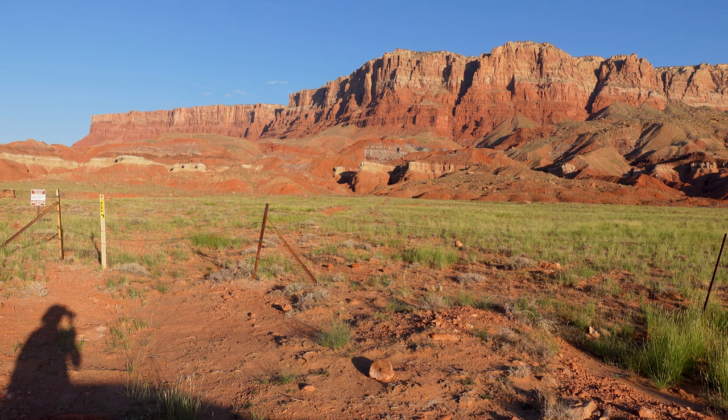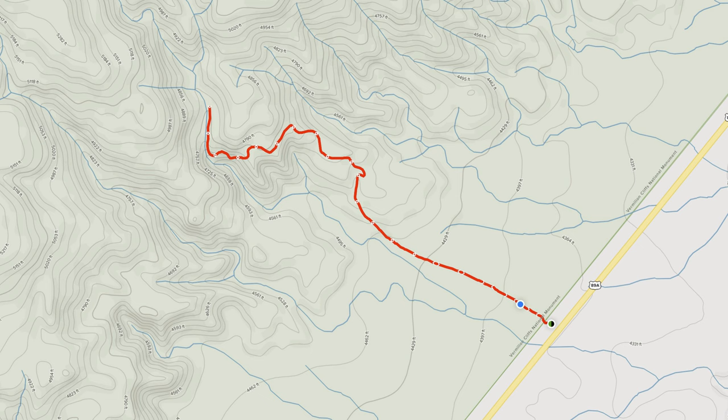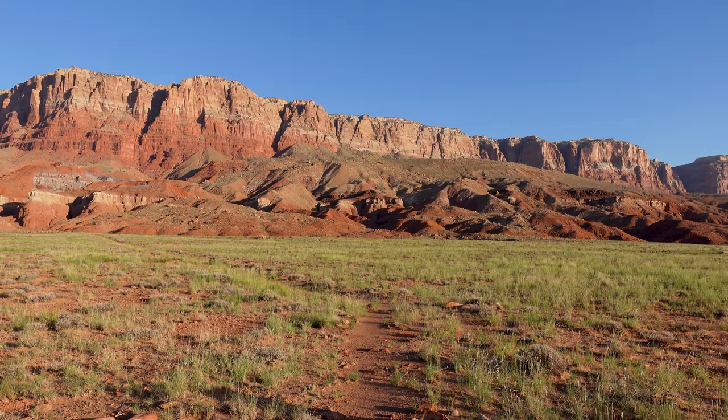Alright, this is the trailhead for the Sunset Valley Uranium Mine — I was kind of questioning it at first, but it's here. So the Sunset Valley Uranium Mine trail — AllTrails says it's 2.4 miles round trip, so about 1.2 miles out and back. I see the trail. I assume we're going to get up against the cliffs really close and maybe even start to ascend a little bit. Let's go see what this is all about.